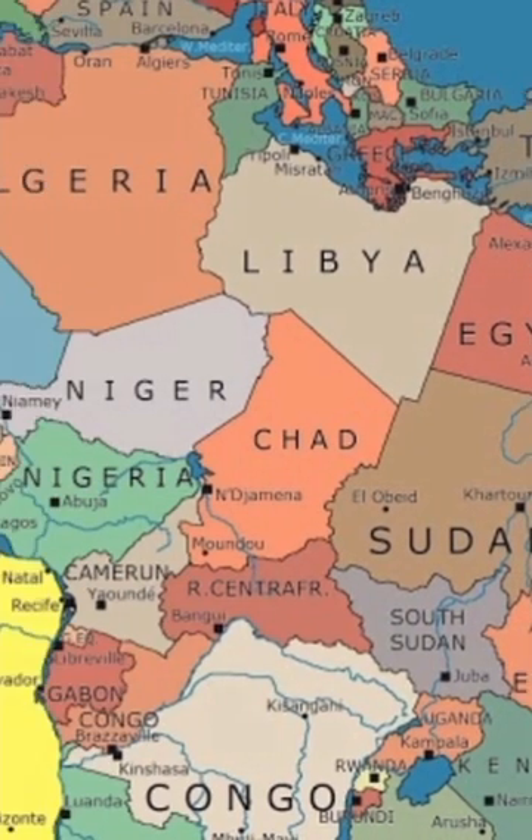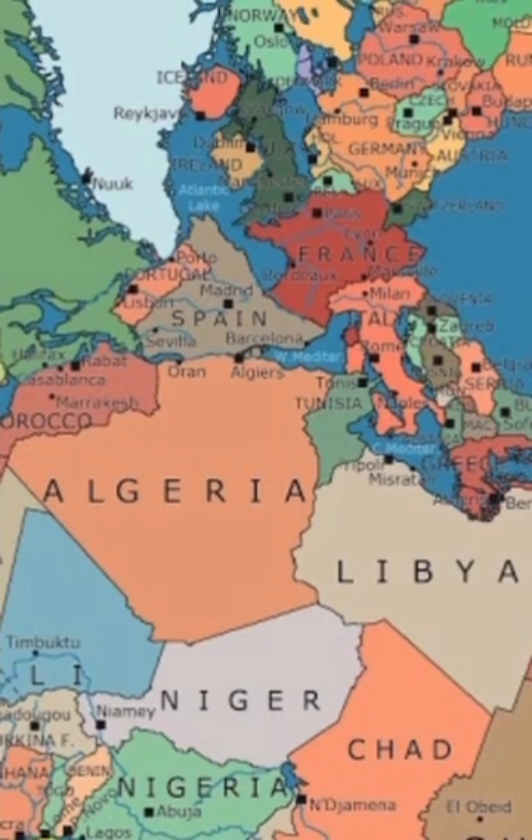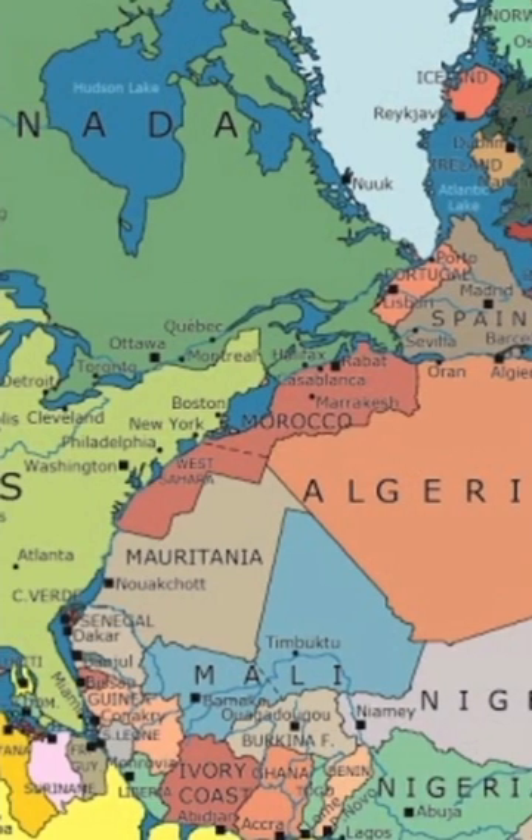The concept of the supercontinent was presented by German scientist Alfred Wegener. He noticed, by studying the edges of the separate continents, that it appeared they had once all been pieced together like a jigsaw puzzle.